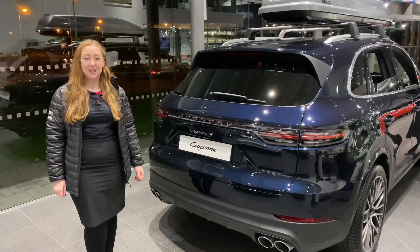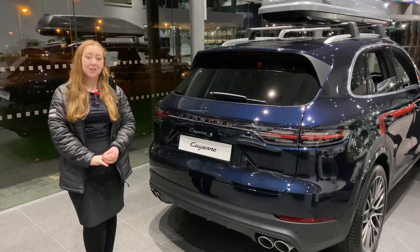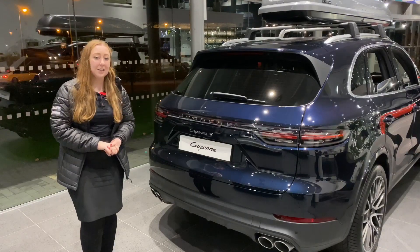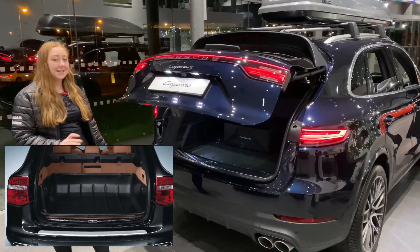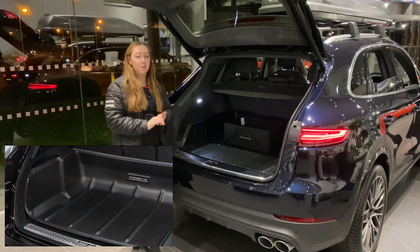Hello everyone, it's Rachel from Porge Centre Chester. To continue on with our gift ideas for Christmas, I wanted to share with you some accessories that you can have for your boot. As you can see in this beautiful K&S, it has the high-sided boot liner — it is a fantastic product to keep your boot nice and clean.